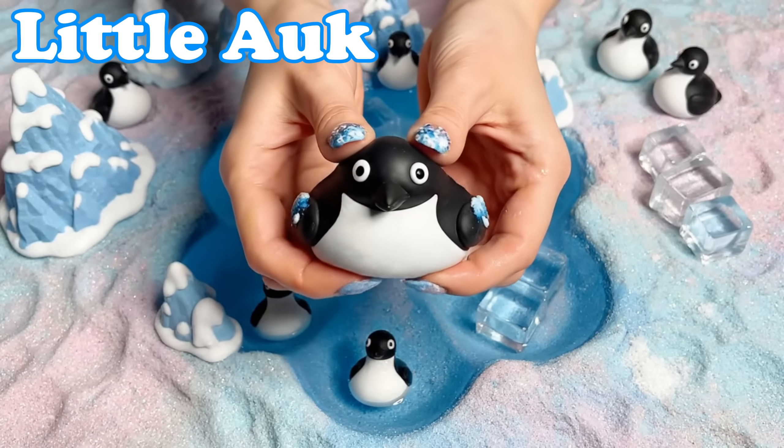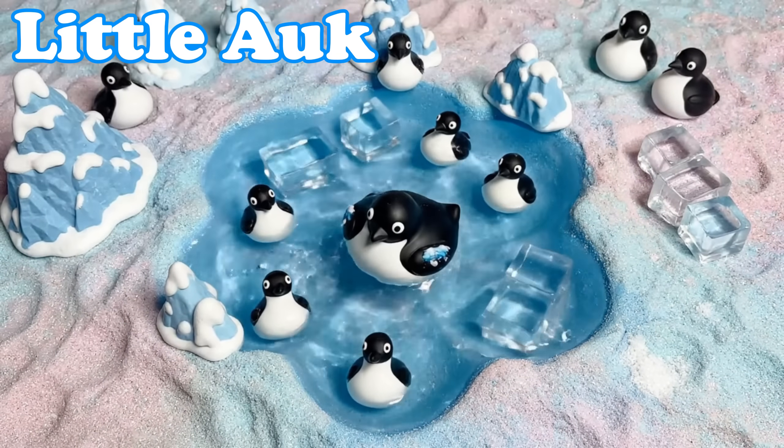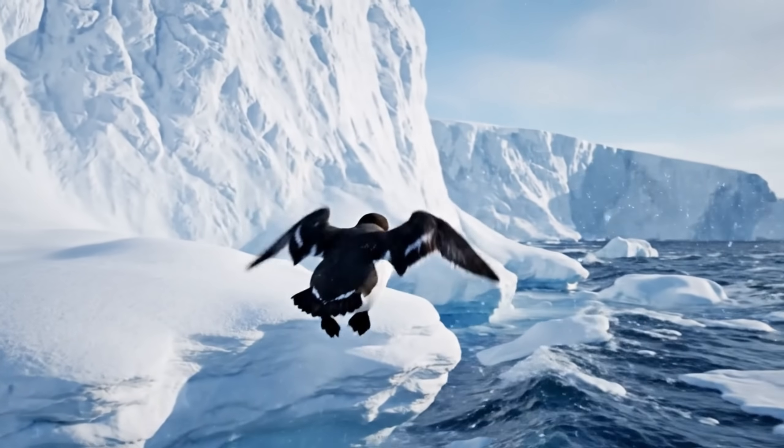Little Auk. Little Auks are tiny black birds. They flap quickly above cold seas.